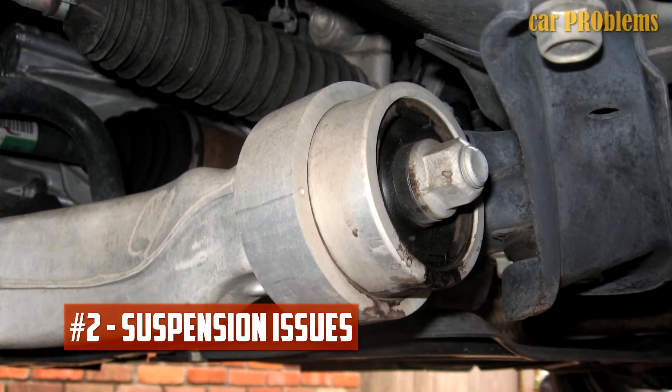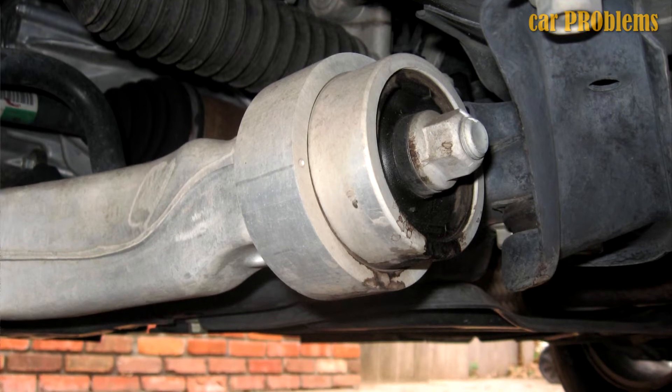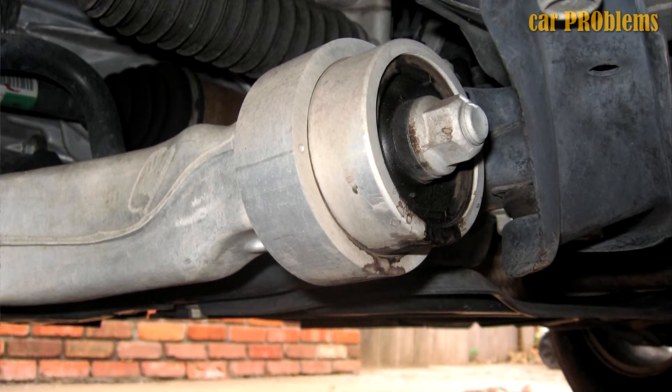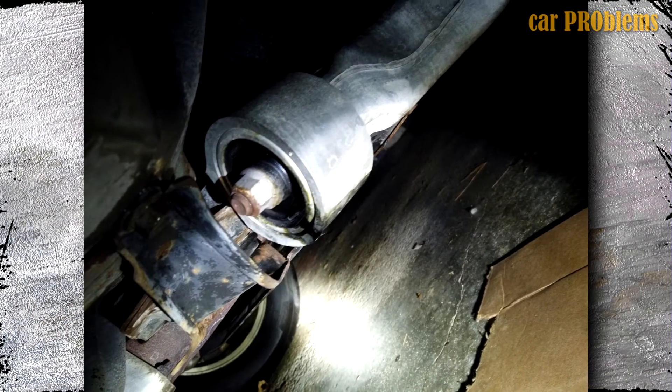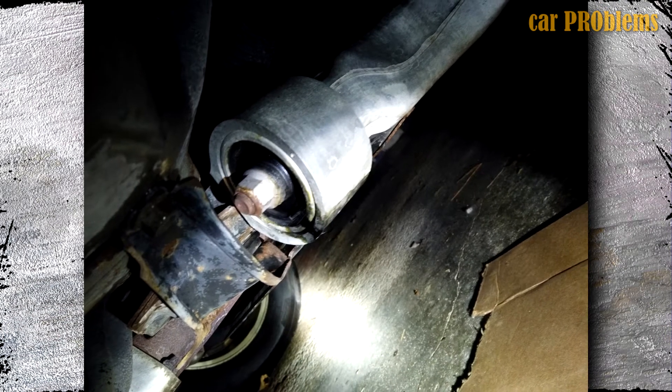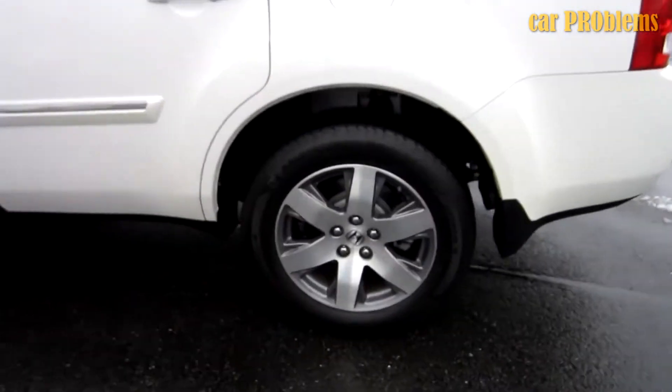Suspension Issues: On the 2013 Honda Pilot, front suspension lower arm compliance bushing leaks are fairly typical. Some signs of worn-out bushing include front-end vibration, judder, and noise. Despite the recent release of a service bulletin on this problem, owners have mentioned the difficulty in locating spare parts due to unavailability and lengthy backorders.